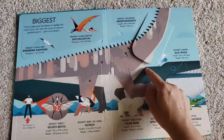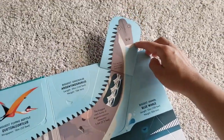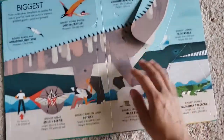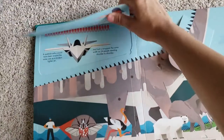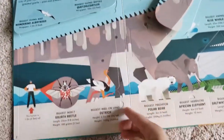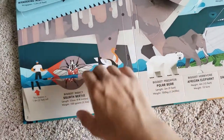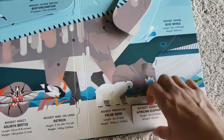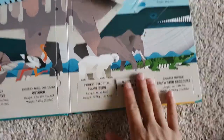It has lots of cool flaps. This one's cool — it stretches up. It talks about the biggest, and you can see how it compares. There are all the beetles and the eggs, the polar bear, the African elephant.